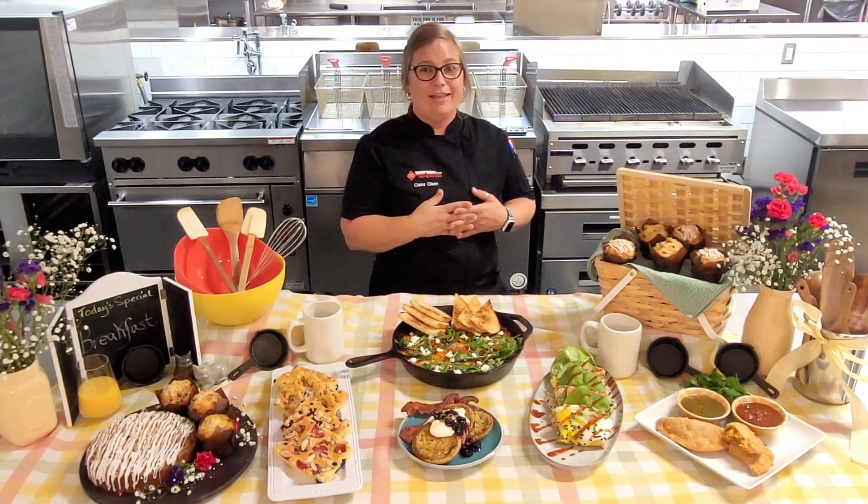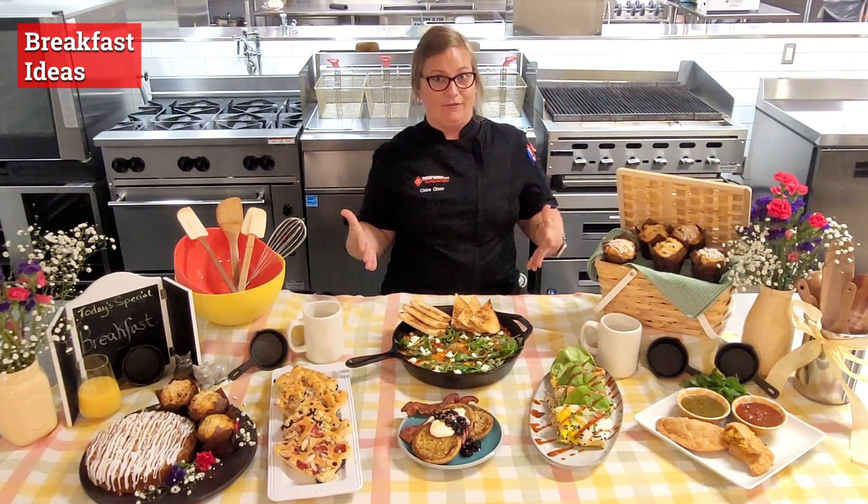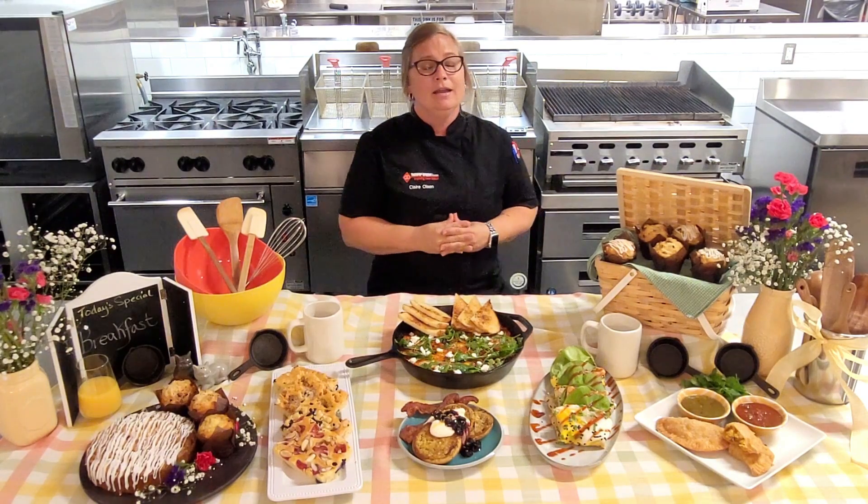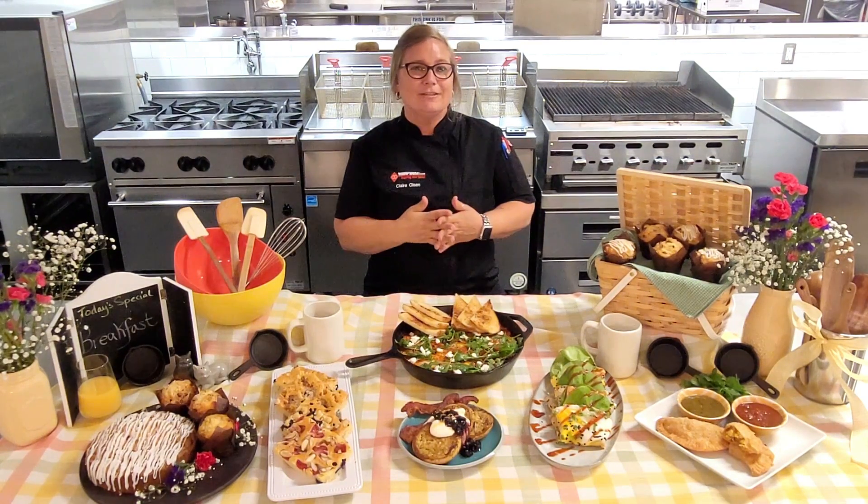It is July and this month we are talking breakfast. Unfortunately the summer is pretty much half over and before you know it we are going to be back to school, rushing around in the morning. And you know what they say — breakfast is probably the most important meal of the day.